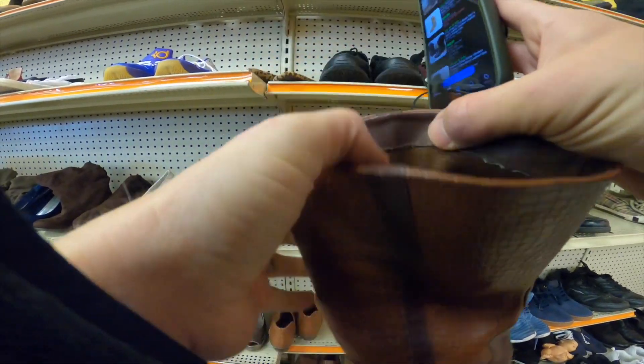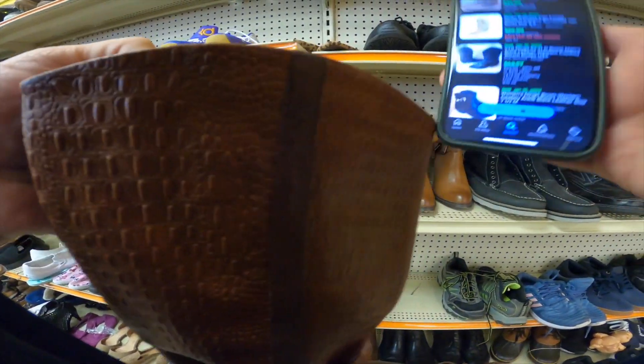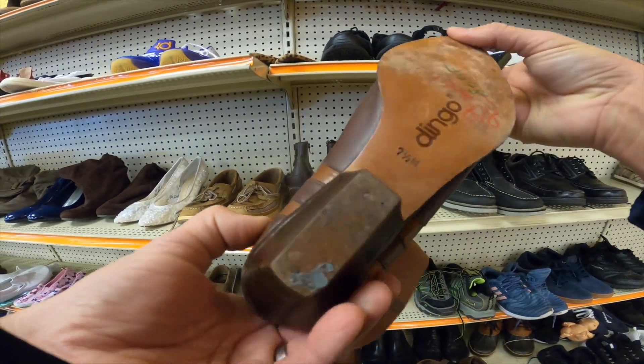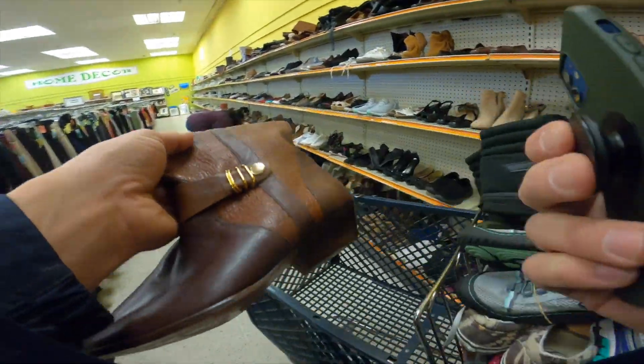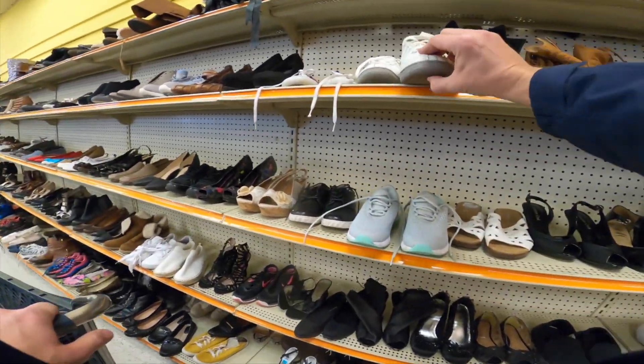This pair of Dingo leather boots — genuine leather Dingo boots, really nice condition. Definitely picked those up; they had some solid sold comps for similar styles.